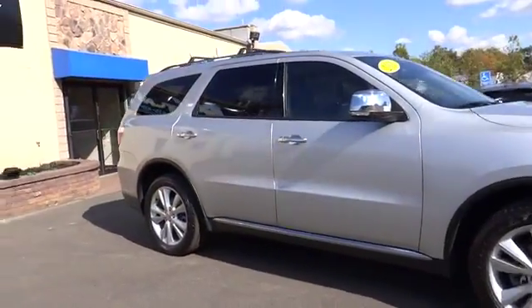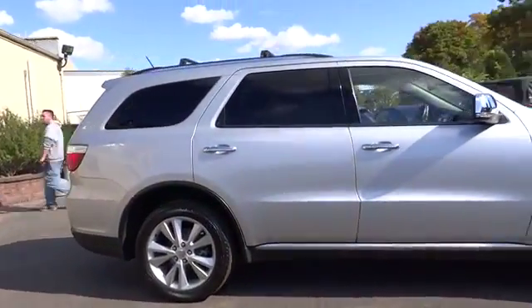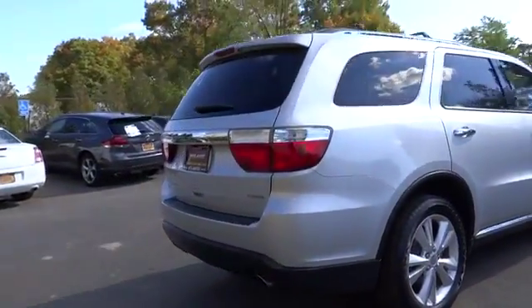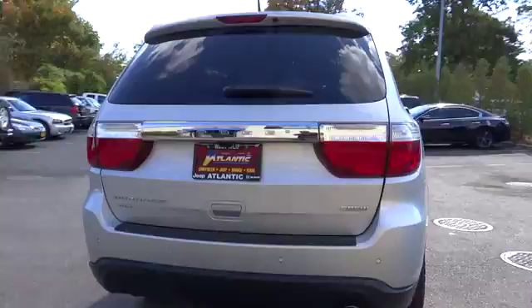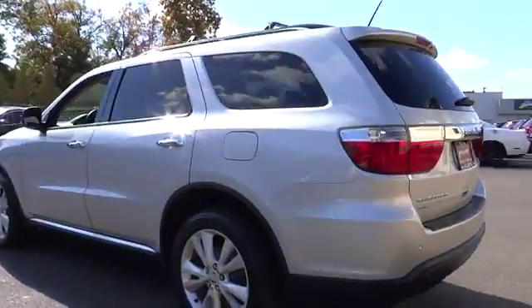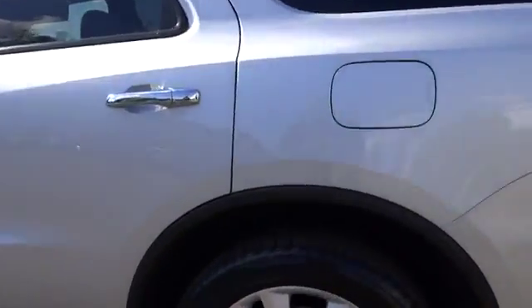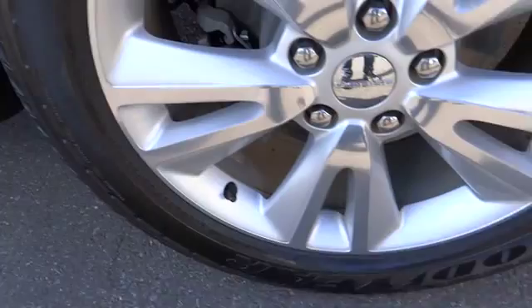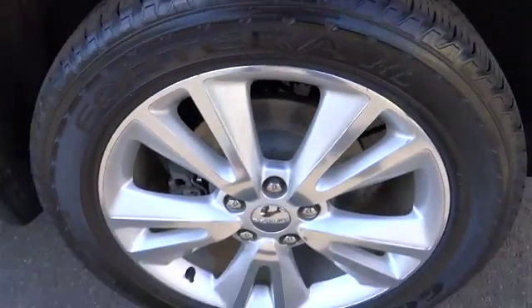2011 Durango. The Durango allows you and your family to travel in style and comfort while towing your camper or boat. It offers more interior room and towing capability than most mid-size SUVs and has an available third row of seating. Underneath are sturdy body-on-frame mechanicals and the option for a powerful V8 engine, and is priced below $30,000.